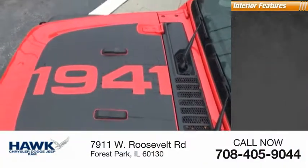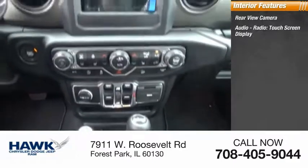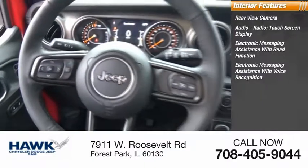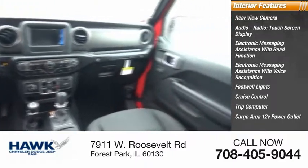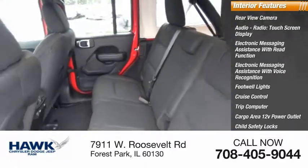Inside you'll find rear view camera, audio radio, touch screen display, electronic messaging assistance with read function, electronic messaging assistance with voice recognition, footwell lights, cruise control, trip computer, cargo area 12-volt power outlet, child safety locks, vehicle assistance app, and roadside assistance.